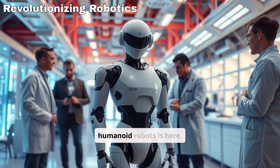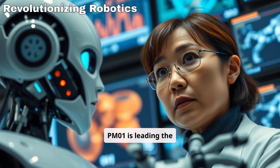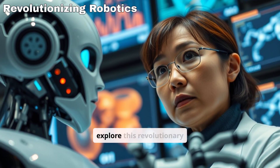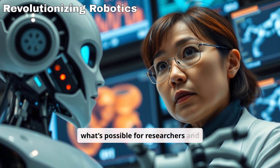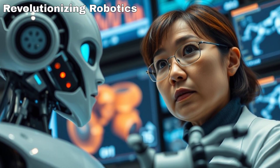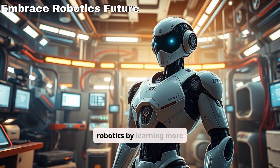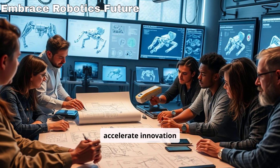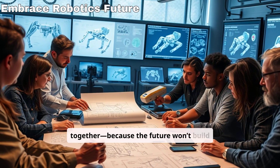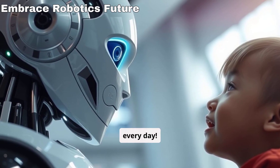The era of affordable humanoid robots is here, and the Engine AI PM01 is leading the charge. Don't miss the chance to explore this revolutionary technology that redefines what's possible for researchers and developers alike. Subscribe, share, and delve into the future of robotics by learning more about the PM01. Let's accelerate innovation together, because the future won't build itself — but with tools like this, we're getting closer every day.